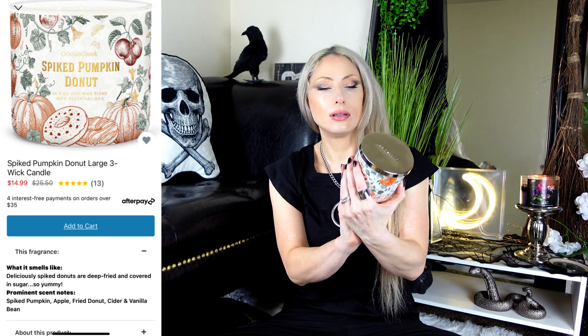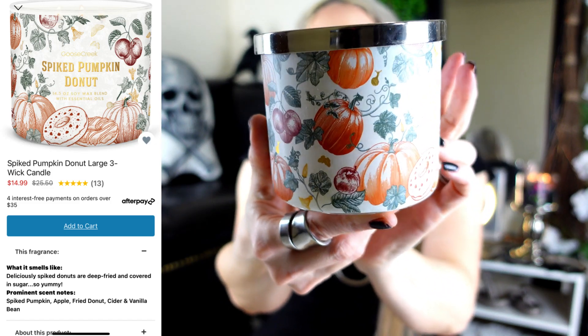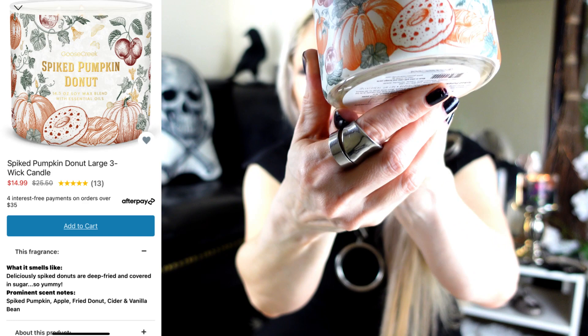Next we have Spiked Pumpkin Donuts. It has a wraparound-style packaging with pumpkins, cranberries, and a donut. Scent notes are not on the candle. This kind of does smell like a donut — I don't really get any pumpkin in it. Pretty light scent, but that doesn't mean anything with Goose Creek because it could burn pretty strong. It definitely has a donut type of smell. I don't know about the spiked part — is it supposed to have an alcohol smell? It just smells like bakery donuts with maybe a little bit of cinnamon. So that is Spiked Pumpkin Donut.